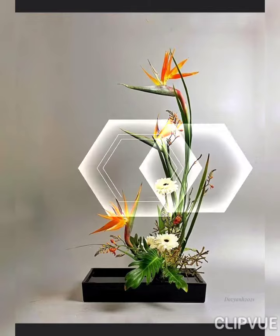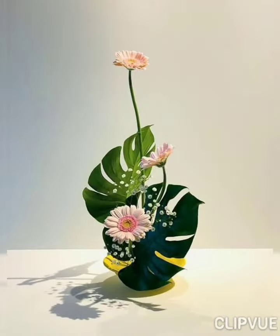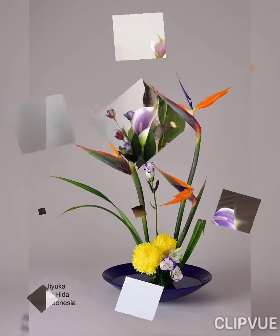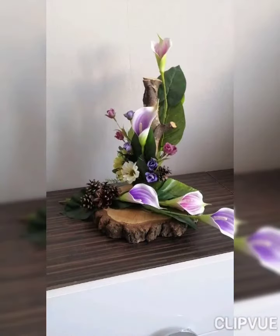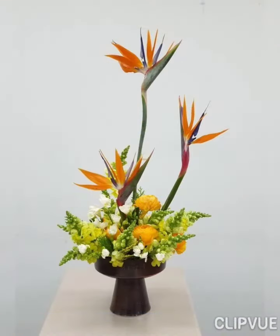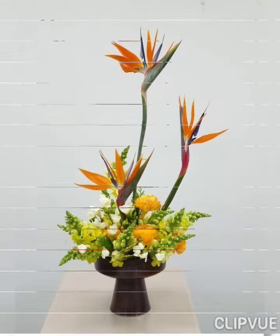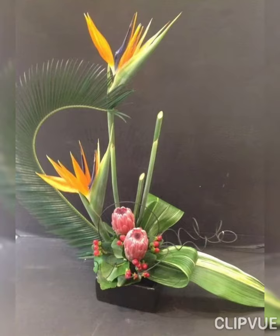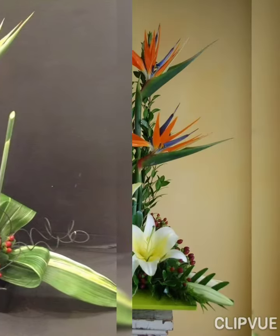Hi guys, welcome to my channel. I hope you all are fine and doing great. In today's video I'm gonna show you some beautiful, very charming, amazing collection of cabana flower arrangements. You're gonna watch some adorable and very beautiful flower cabanas that you may like the most. If you're a person who likes flowers and wants to decorate your home with flowers, you can watch this video till the end.